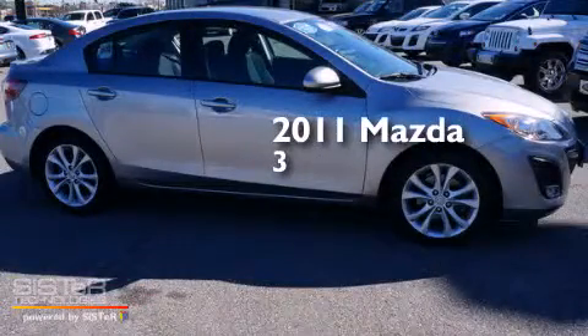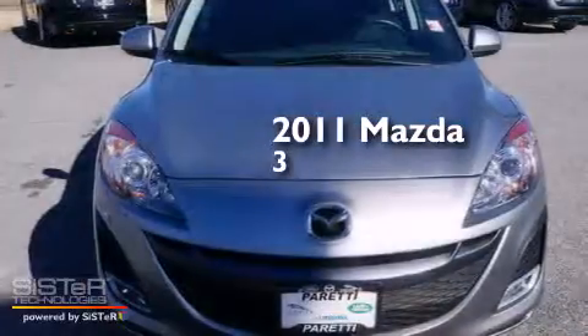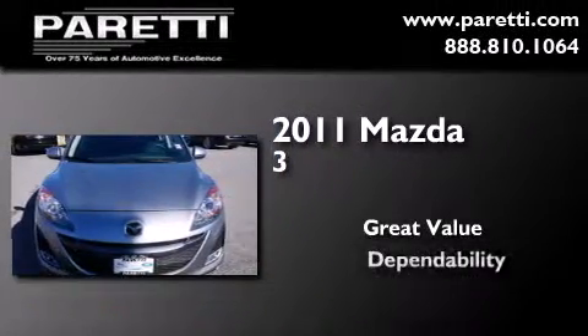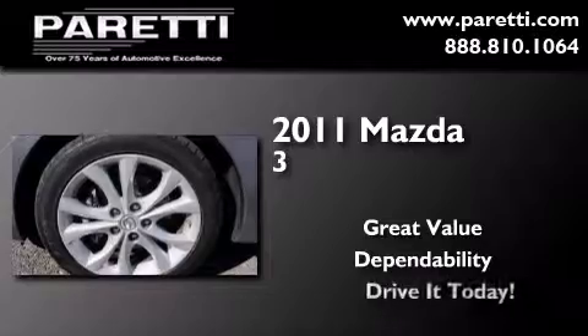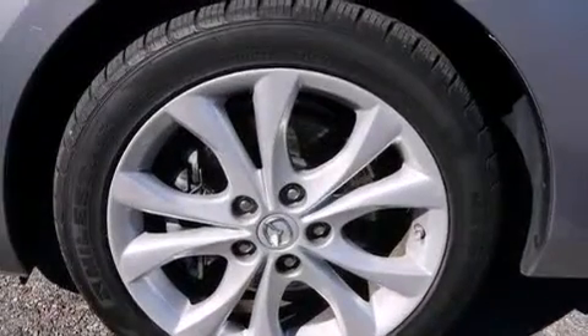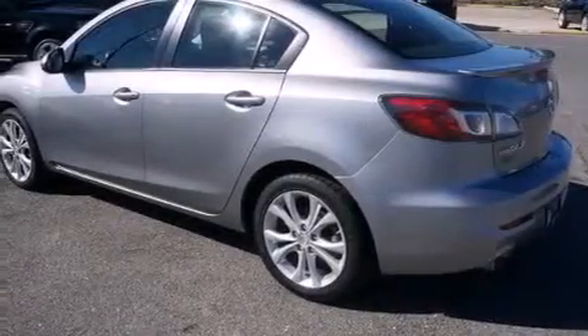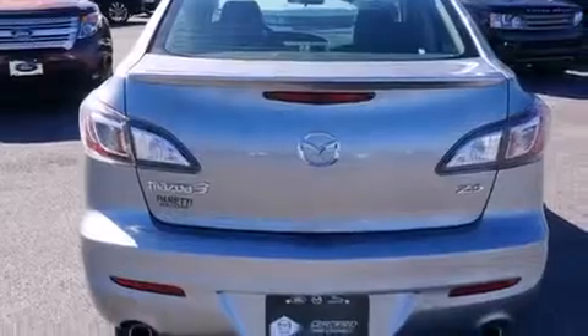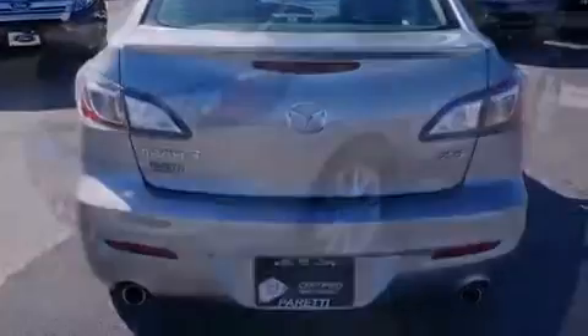This is a certified pre-owned 2011 Mazda 3. All of the following features are included: Bluetooth cell phone integration, commercial free satellite radio, aluminum wheels, traction control and stability control systems.